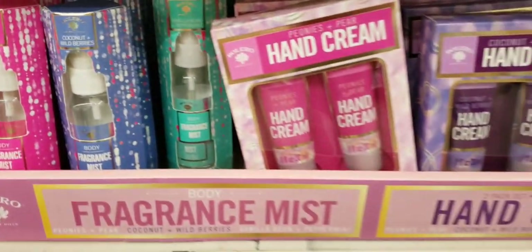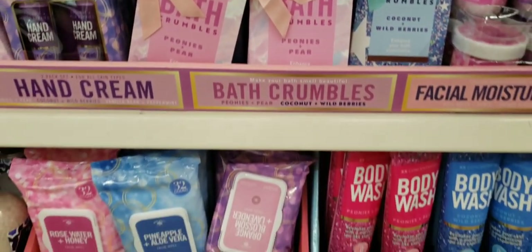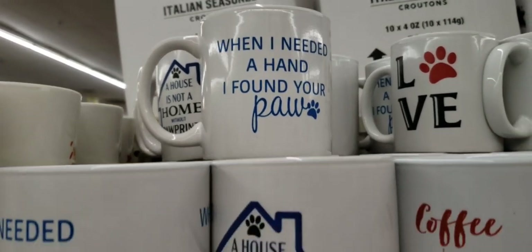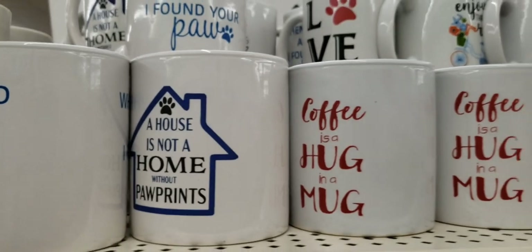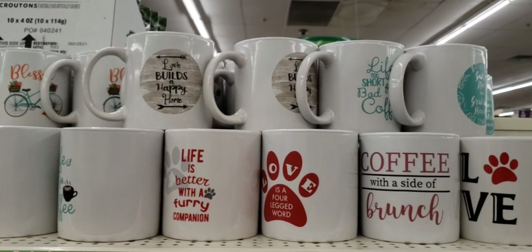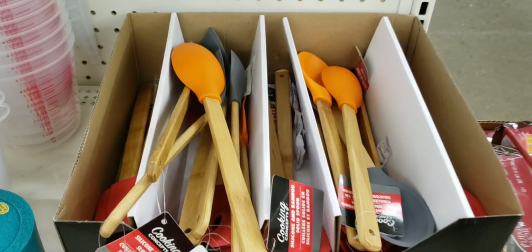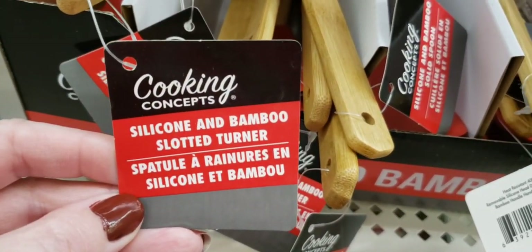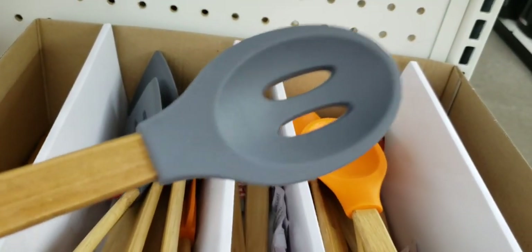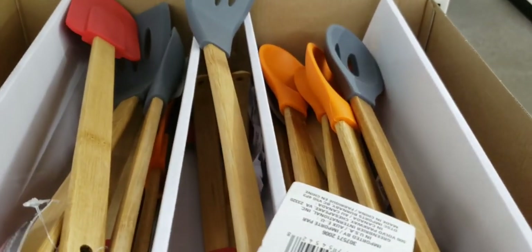There's some body mist, hand cream, bath crumbles — that's new. They had quite a few coffee mugs. These are new by Cooking Concepts — they are silicone and bamboo. They had it in orange, red, and gray. And these are made really nice. I can't believe these are only a dollar. A lot of the stuff I found today, it just baffles me — like, this is only a dollar.